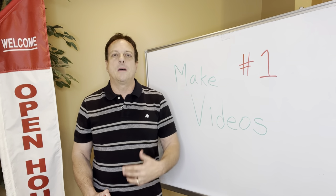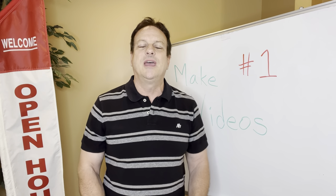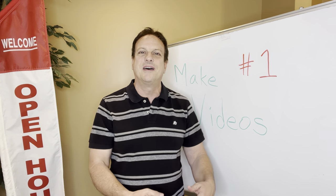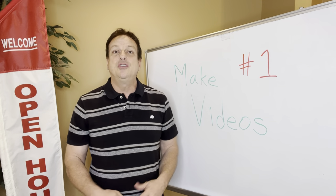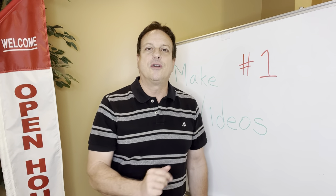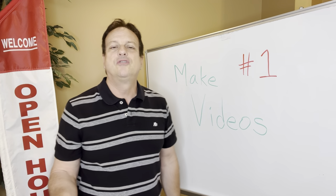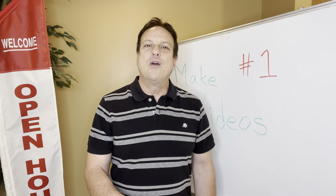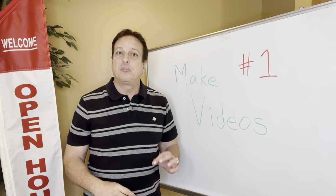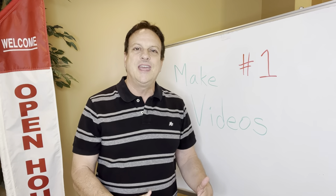Now, this may not be your listing. You may be pretty new. When you're new, you're going to be holding other listings open instead of your own. So you don't know anything about this home. Before you get there, I want you to read the listing — know how many bedrooms, how many bathrooms, memorize the price, read the description so you know what the listing agent has typed in.